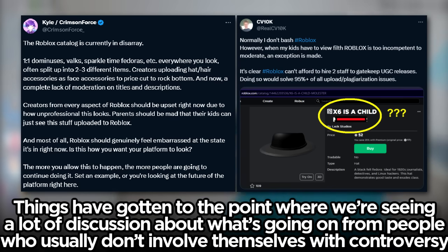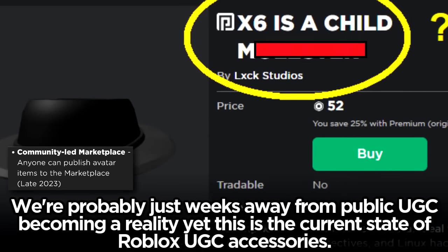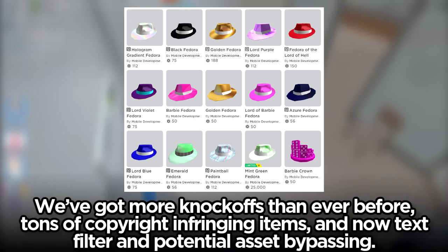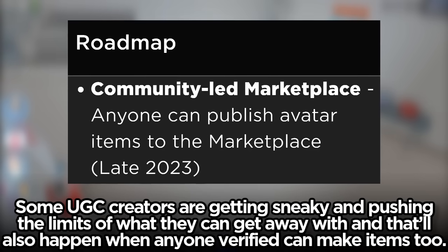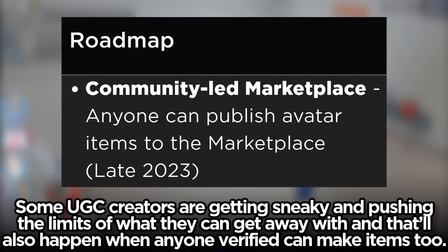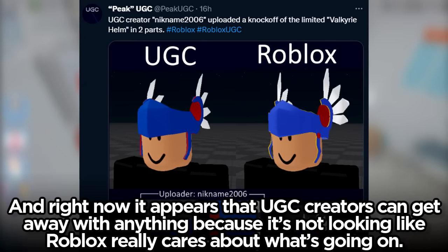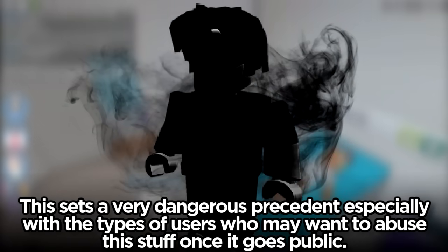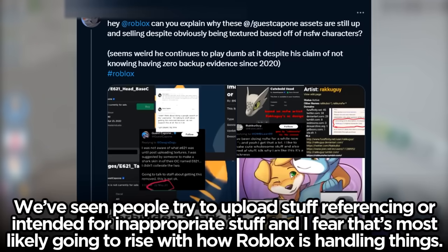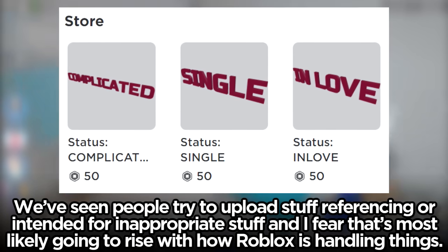Things have gotten to the point where we're seeing a lot of discussion about what's going on from people who usually don't involve themselves in controversy. We're probably just weeks away from public UGC becoming a reality, yet this is the current state of Roblox UGC accessories — more knockoffs than ever before, tons of copyright-infringing items, and now text filter and potential asset bypassing. Some UGC creators are getting sneaky and pushing the limits of what they can get away with, and that'll also happen when anyone verified can make items too. Right now it appears that UGC creators can get away with anything, and this sets a very dangerous precedent especially with the types of users who may want to abuse this once it goes public. I fear that attempts to upload inappropriate stuff are most likely going to rise with how Roblox is handling things.